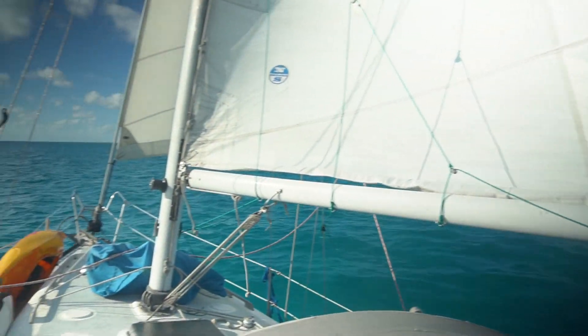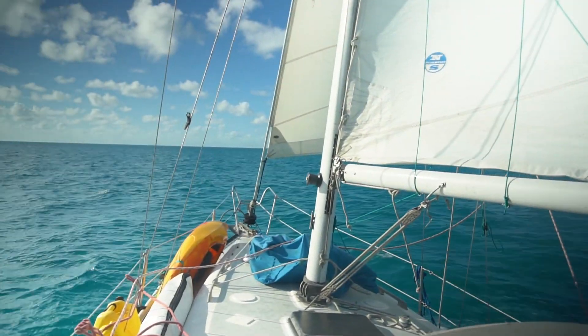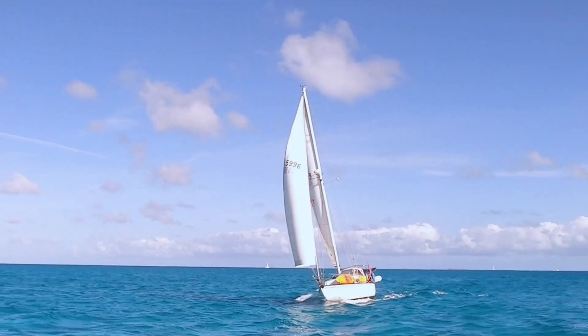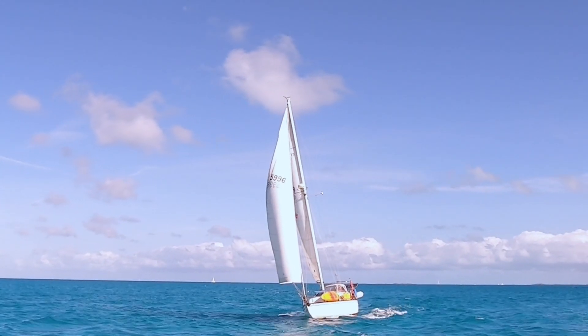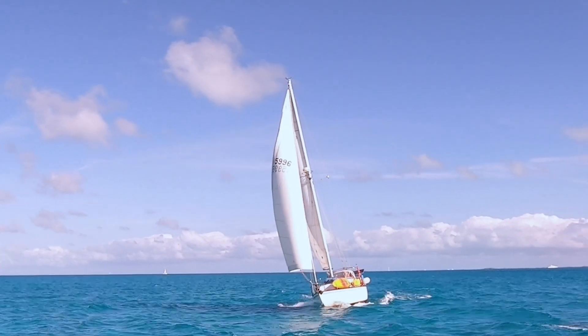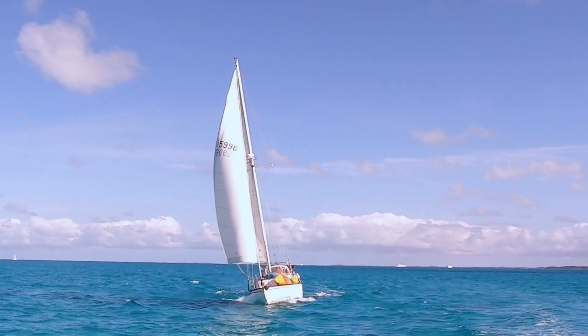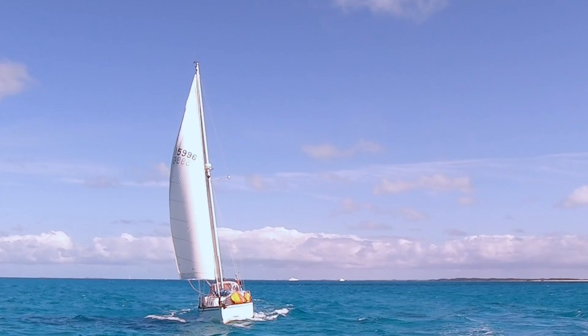Another day of sailing! We're protected by the Exumas, sailing along at a good 6.5 knots. I think we're getting pretty used to pulling up anchor and setting it with no motor. It's been our entire trip so far — almost two months now of sailing around the Bahamas with a dead motor.